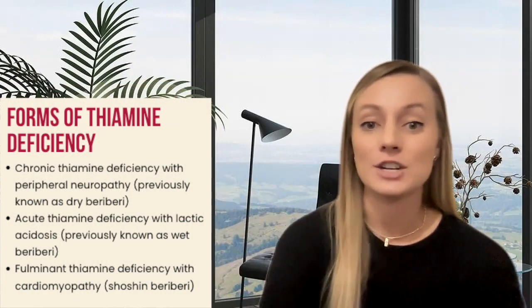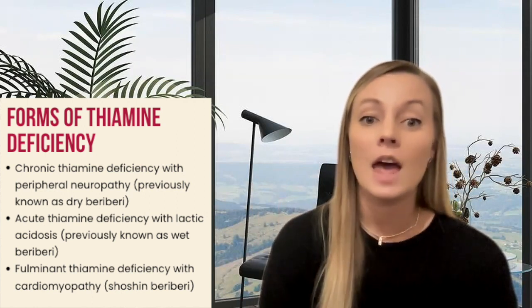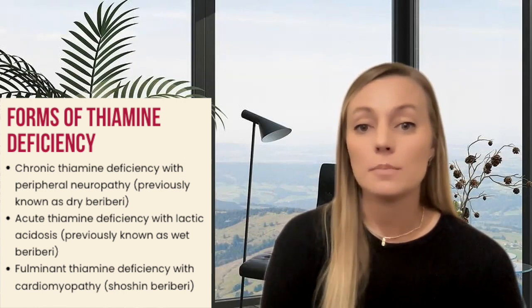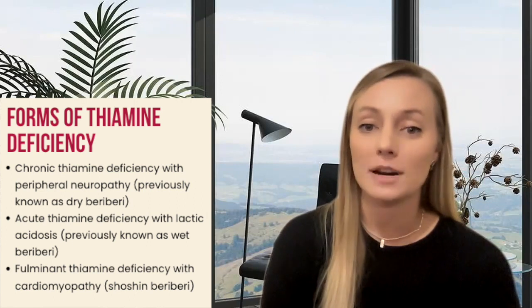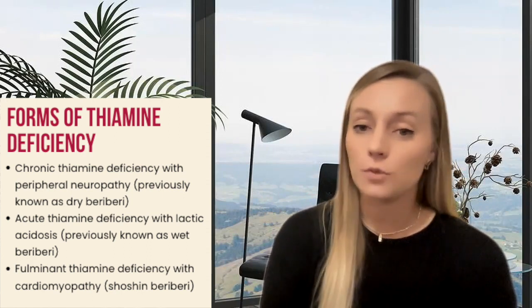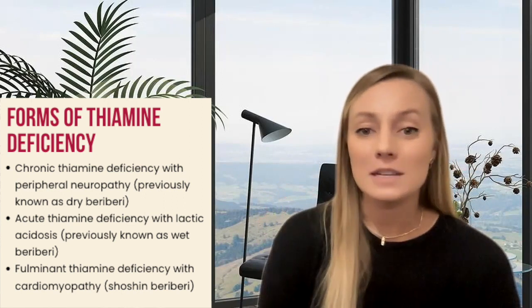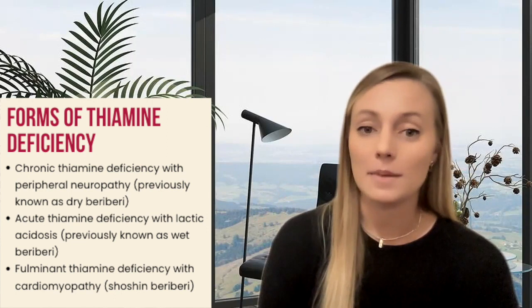The World Health Organization defines three syndromes of adult thiamine deficiency. Number one, the more chronic thiamine deficiency with peripheral neuropathy, formally known as dry beriberi. Number two, acute thiamine deficiency with lactic acidosis, formerly known as wet beriberi. And number three, fulminant thiamine deficiency with cardiomyopathy, or Shoshin beriberi.